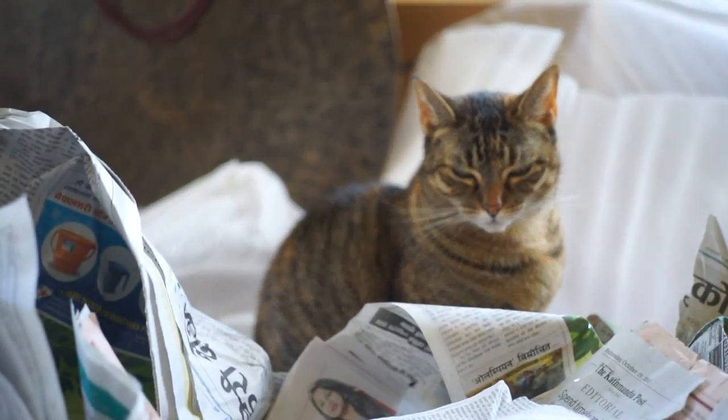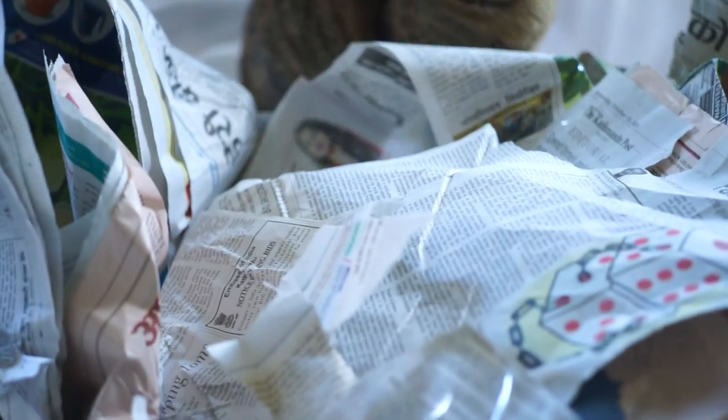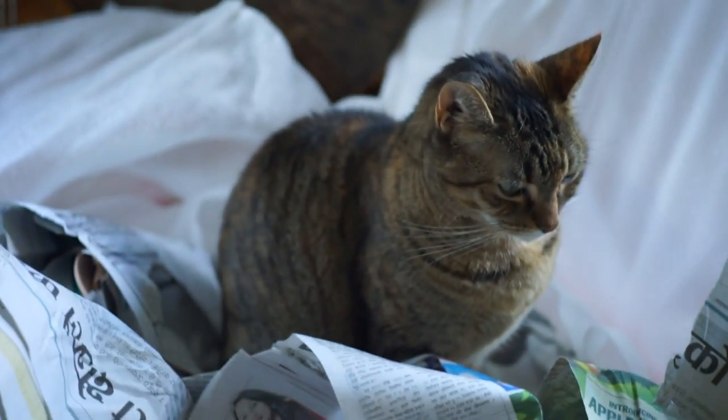She just loves it when we get new instruments in. She dives right into the paperwork, and it's obviously in Nepalese and English script. It's always nice to get these things in and see what they have to say. She loves it.